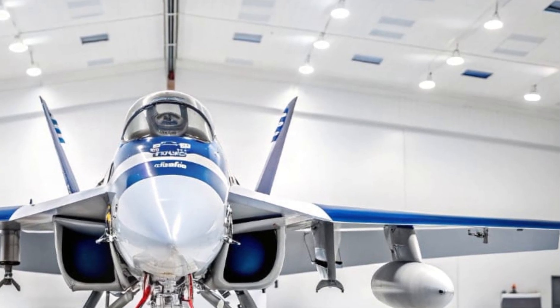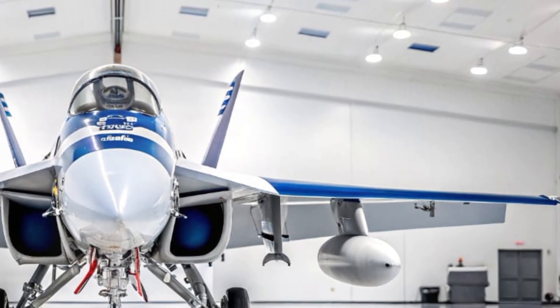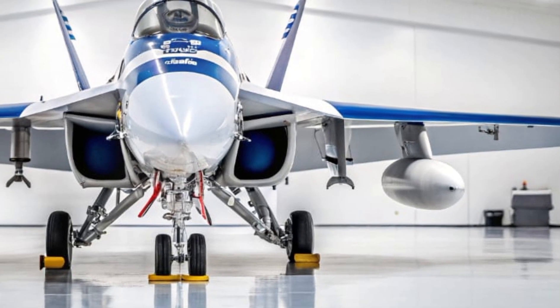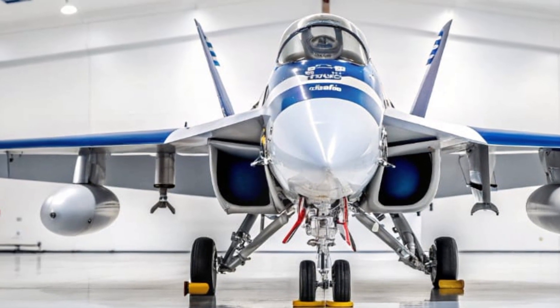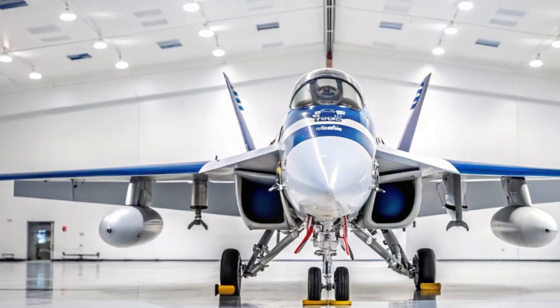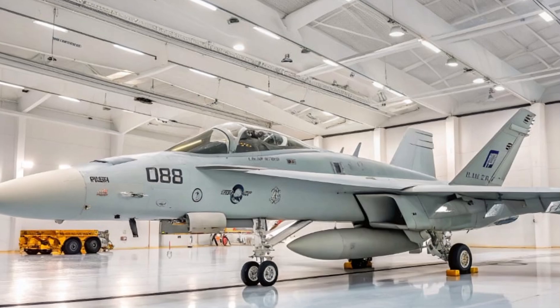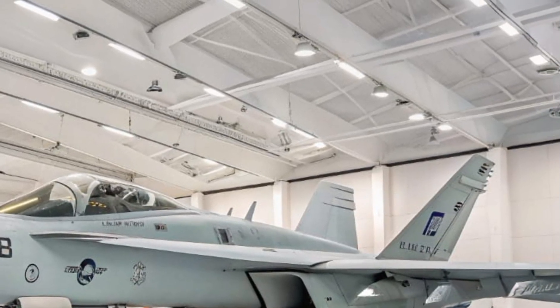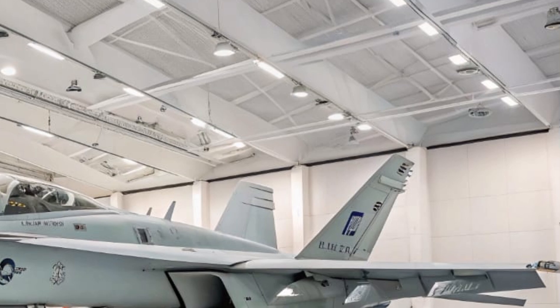The Growler is equipped with a suite of electronic warfare systems, starting with the ALQ-218 receiver system mounted on the wingtips. These act as the aircraft's ears, detecting and analyzing radar signals from hundreds of miles away. Beneath the wings are the ALQ-99 jamming pods — the muscles of the operation — designed to block, deceive, or disable those radar systems.